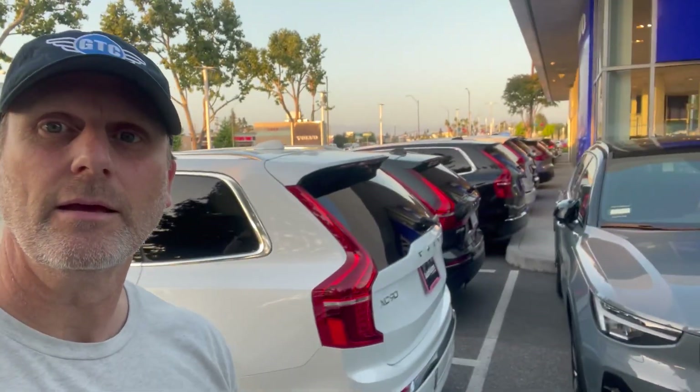We came to the Volvo dealership and they're chock full. We're looking at a row of XC90s here. I asked if they had more and she said yes, they have a used car lot — so at least they're being transparent. We're running out of daylight. Bottom line: inventory is way up in most brands. You should not be paying MSRP. Look at other brands — if you're stuck on a Honda or Toyota, get over that notion and get over to the Mazda dealership and some of these other dealerships. I'm seeing a lot of new cars out here. Market's changing.